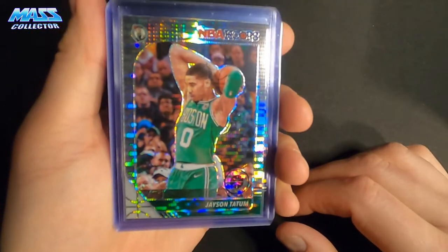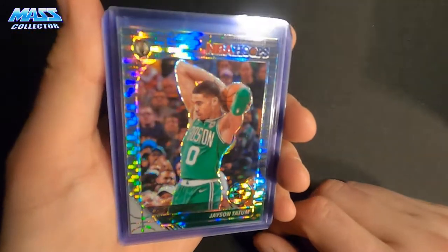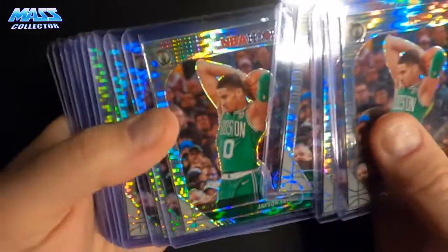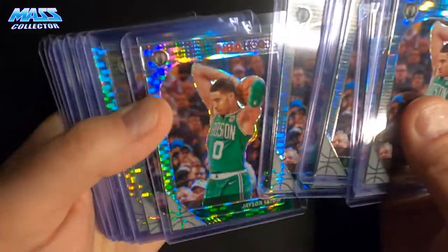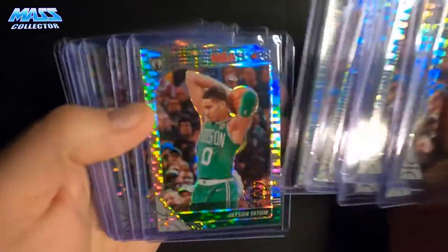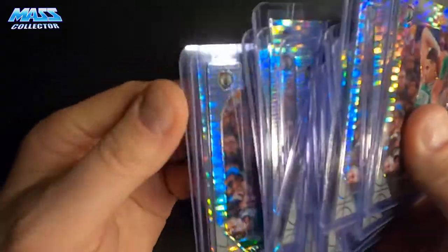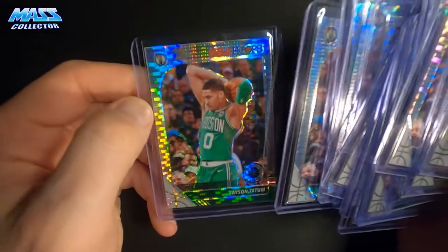I have 16 Jason Tatum's. Some of these had a couple little dings and stuff, not too bad — most of them look really good. But again, I just love the look of these NBA Hoops premium Pulsar prisms. Super cool.